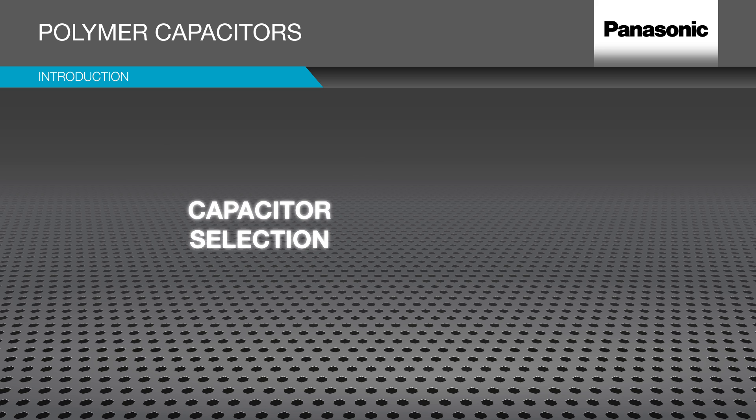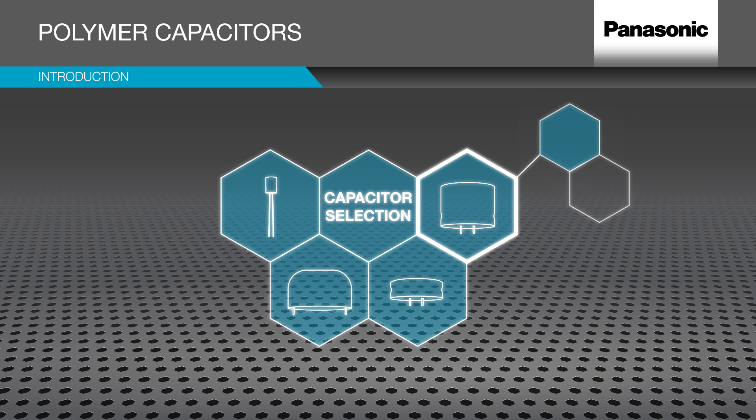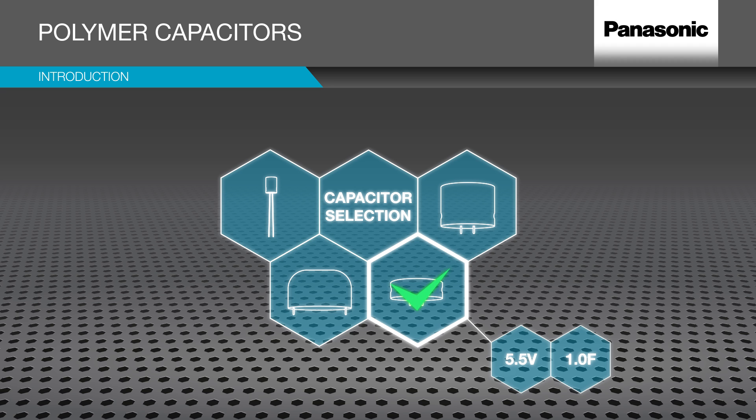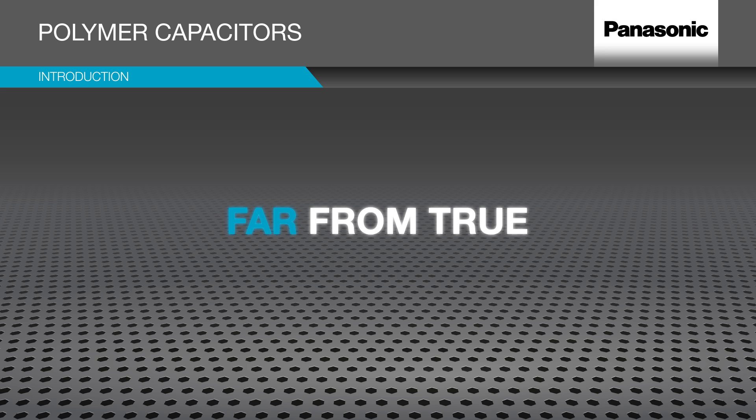Most often, capacitor selection to the uninformed seems like a simple choice, but the demands, challenges and expectations of modern electronics prove otherwise. Electrical engineers consider it to be pretty standard — just looking at the right voltage and capacity range and then you're all done. That couldn't be further from the truth with current, really sophisticated design.